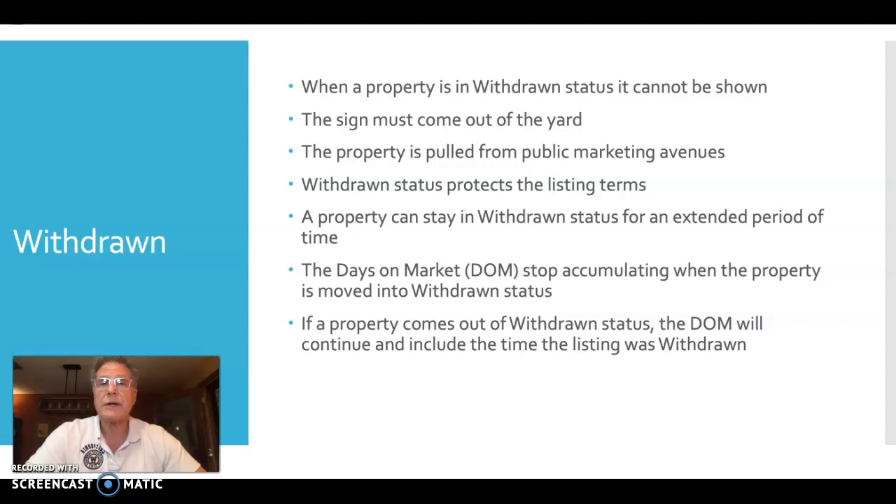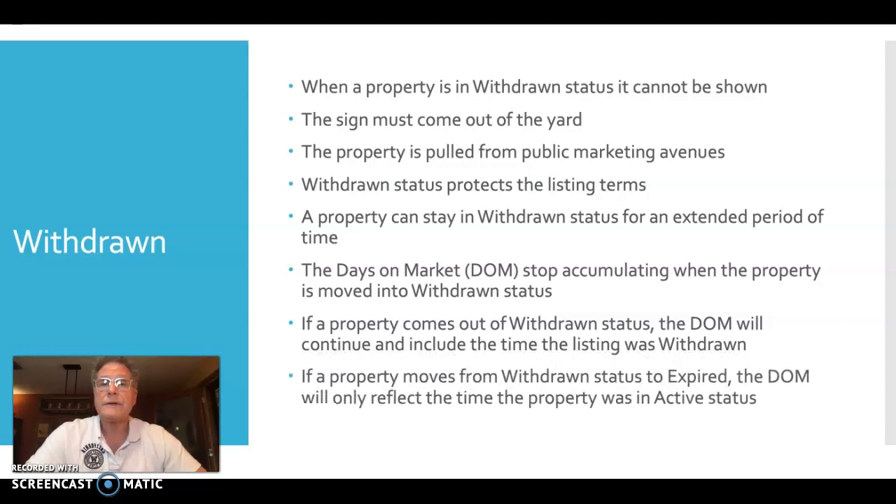MLS is working to change that, but it has not occurred yet. If the property moves from withdrawn to expired — meaning the listing itself expires — it will only reflect the active days on market. So that time period when it was in withdrawn status will not be included in those days on the market.